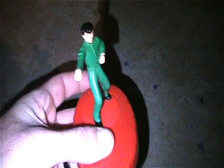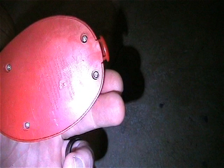Little three and three-quarter inch Thor, minus hammer. Here's a Yusuke Urameshi - actually a Yu Yu Hakusho figure.